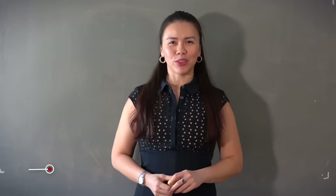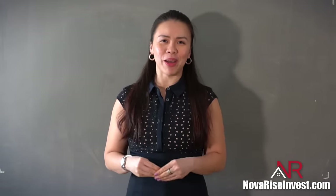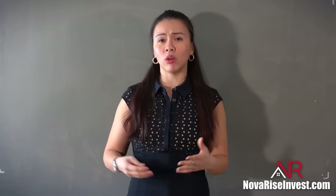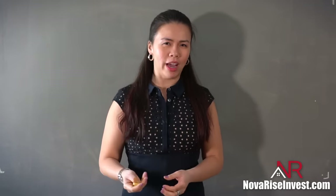Hello everyone and welcome back to another episode. For those tuning in for the first time, this is your channel for real estate education. In today's episode, we're going to talk about velocity banking. I'm sure you've heard about that concept in many places, and I've gotten a lot of subscribers asking me what exactly it is and how does it work. That's why I decided to create this episode to break down everything involved and how you can make the most out of it.